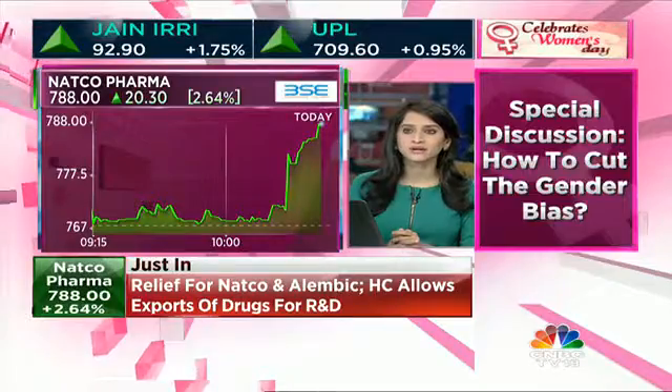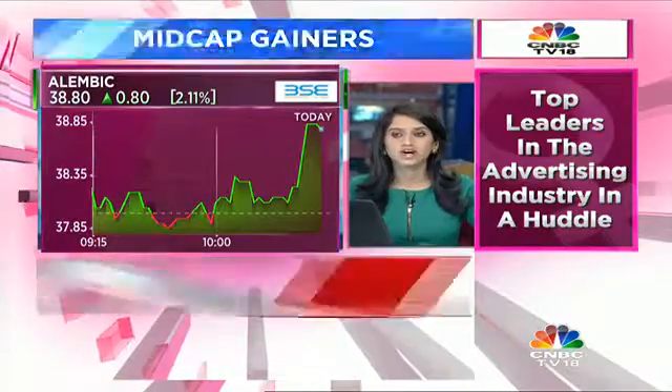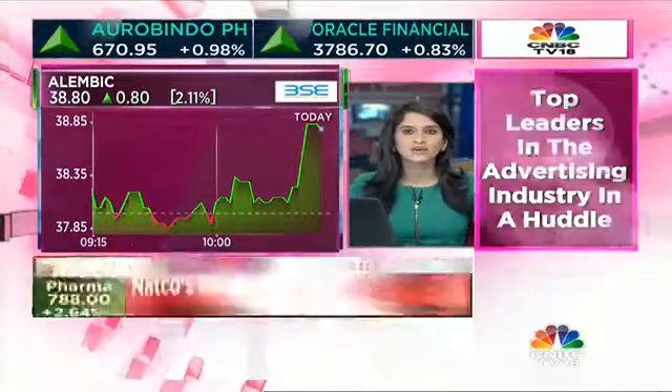Natco is in fact gaining ground, now up close to about 2.5%, where the High Court has approved the exports of drugs for R&D. To get more on this, we're now joined by Ashmit Kumar.